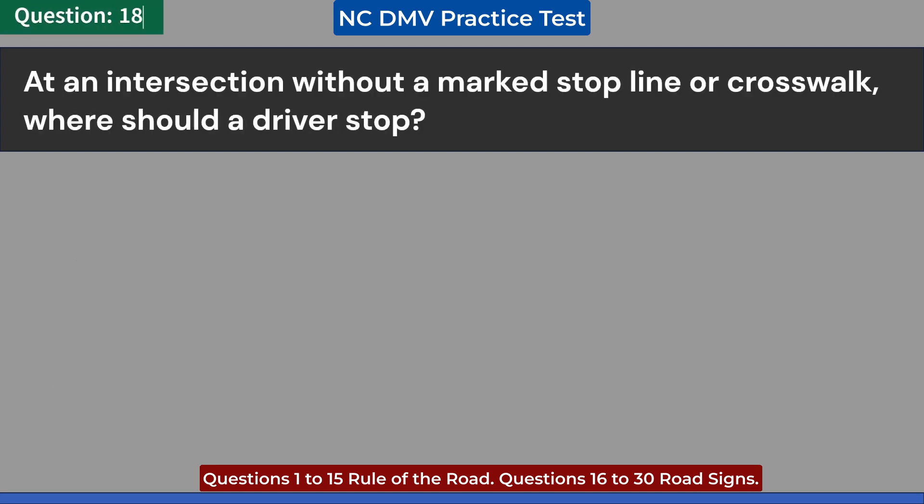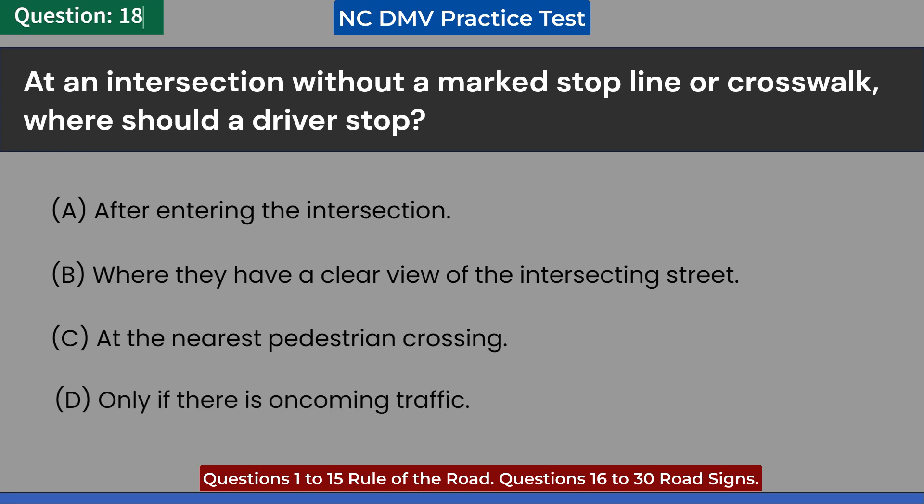At an intersection without a marked stop line or crosswalk, where should a driver stop? A. After entering the intersection. B. Where they have a clear view of the intersecting street. C. At the nearest pedestrian crossing.